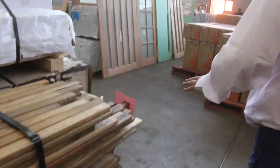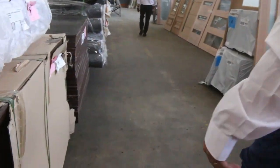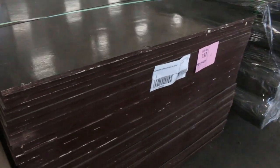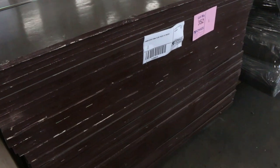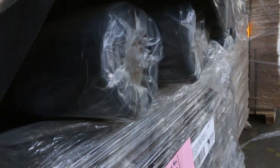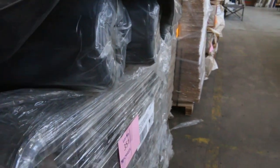We swing around here — a couple of packs of film-face plywood, lot 352 and lot 354. It's been a long time since we've had some of that come through, so make sure you have a look. Last slot of the black concrete underlay rolls.